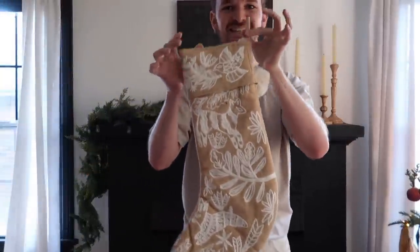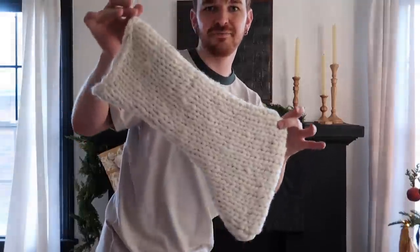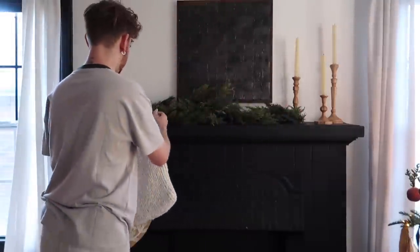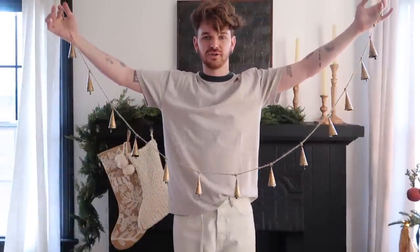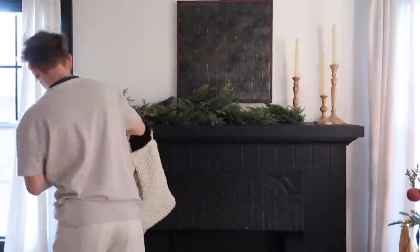Look how cute these stockings are — I got one new one this year and then just a little knitted one from last year. I think these might be one of my favorite holiday decors this year. They're kind of loud, but these are really pretty little vintage-style bells — I got these at West Elm and I love them.